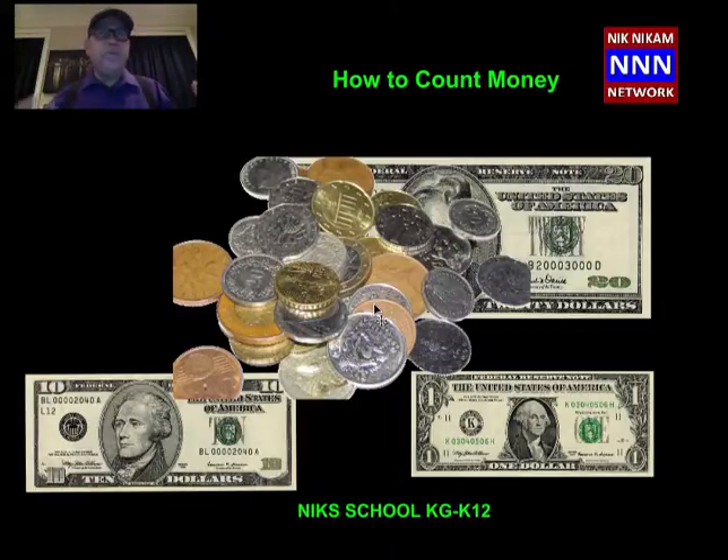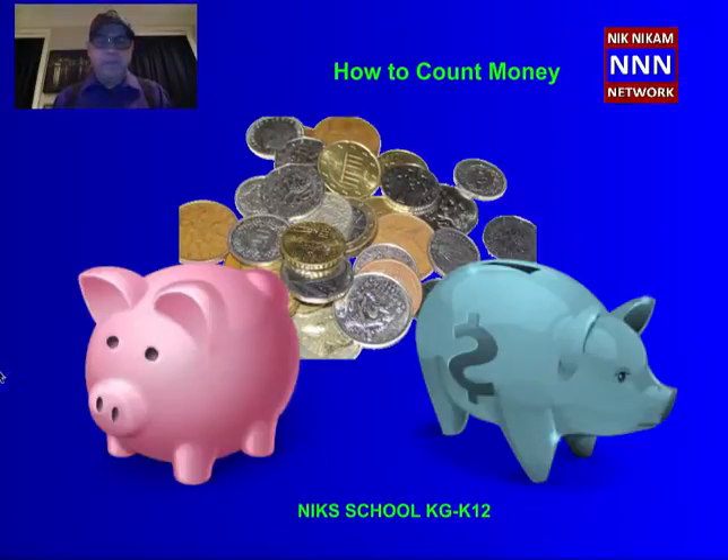But how do you count money? Do you know how to count money? Do you have money? Do you have a piggy bank? That's no good. You are a kindergarten student, so you need to have a piggy bank.